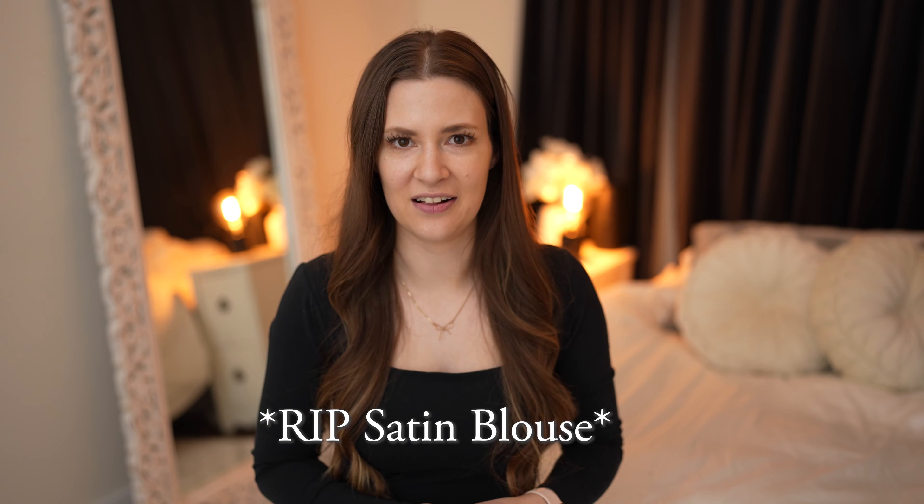Today I want to share what I ordered and received in the mail from Abercrombie recently. At the end of the video, I also want to share with you guys an item that I bought quite a while back from Abercrombie, but they still sell it and I wear it honestly almost every day.